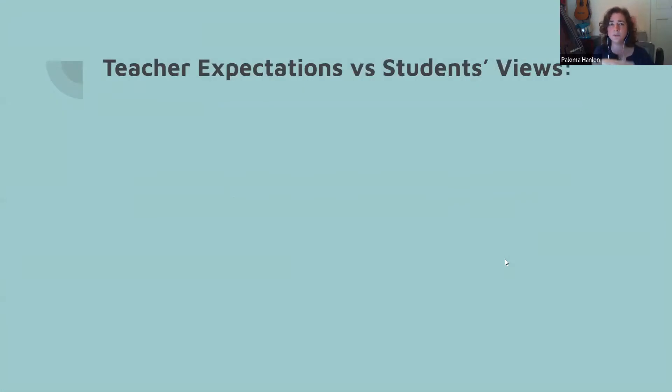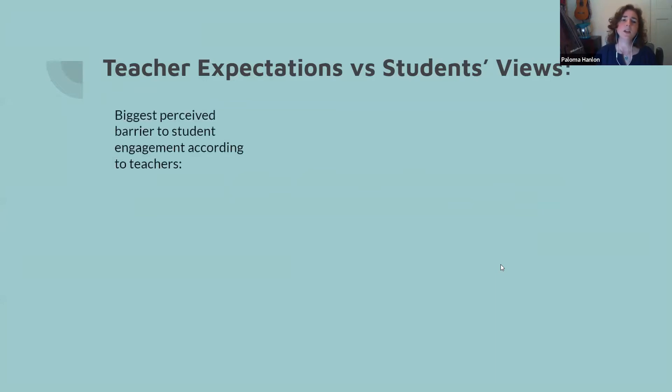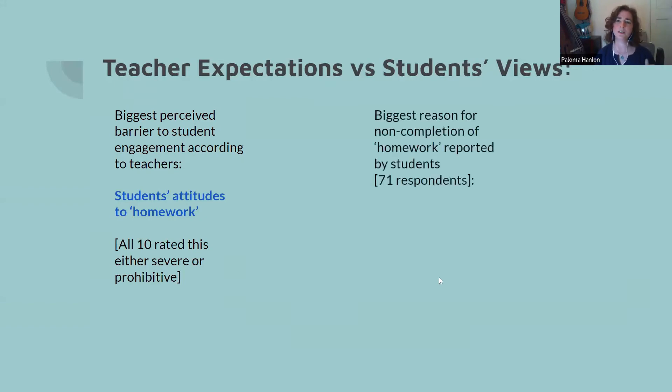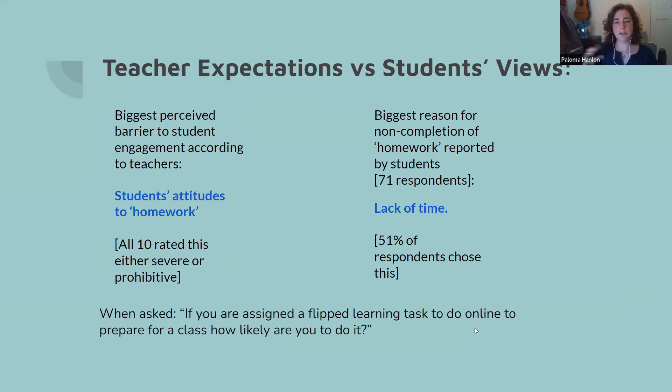I wanted to show you the contrast between teacher expectations and student views coming out of cycle one. The biggest perceived barrier to student engagement, according to our teachers before they started in earnest, was students' attitude to homework — all 10 teachers rated this as either severe or prohibitive. However, the biggest reason students actually gave for non-completion of homework, from 71 respondents, was lack of time — 51% chose this. Students genuinely believed they didn't have enough time to do anything outside of class.